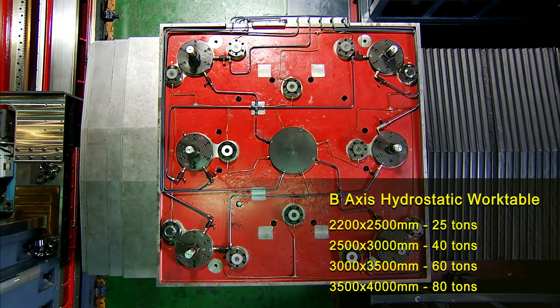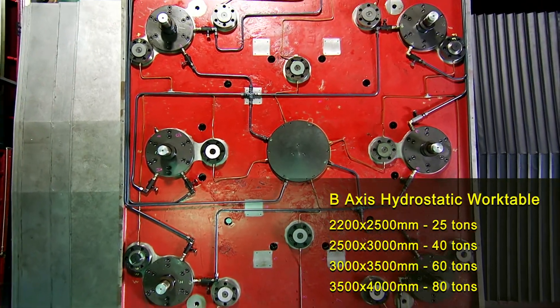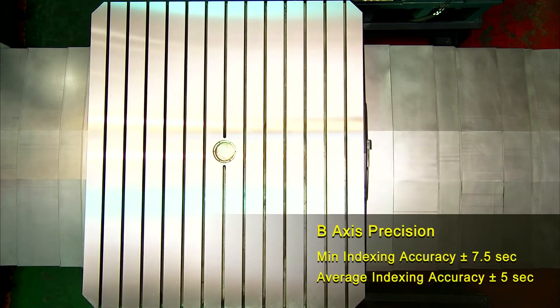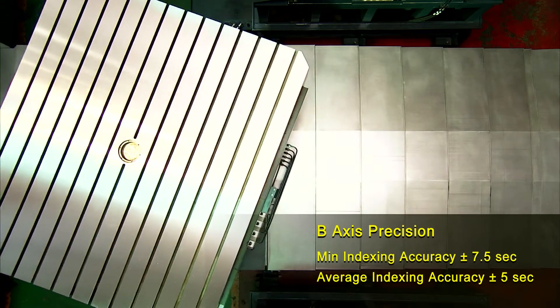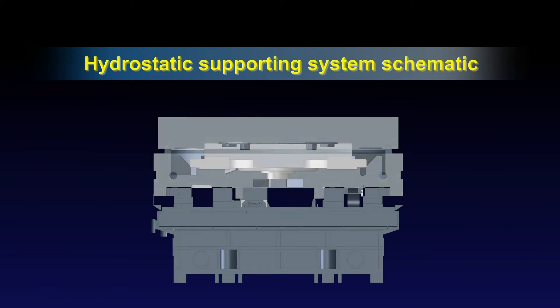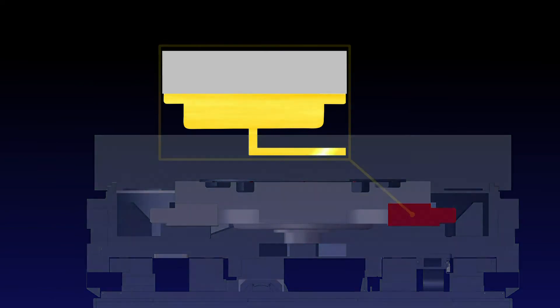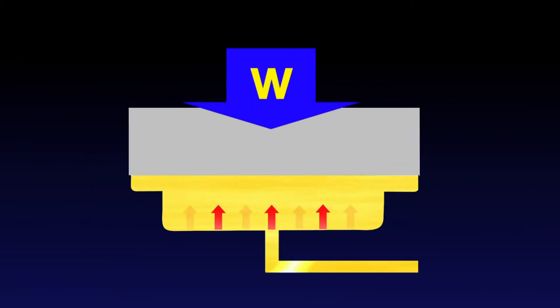The B-axis rotary table incorporates a hydrostatic oil system capable of supporting very heavy loads. Specific size and load-bearing requirements can be tailored for each customer. In addition to its high load-bearing capabilities, the B-axis also features high-precision indexing and co-axial machining, giving customers the highest versatility in machining.